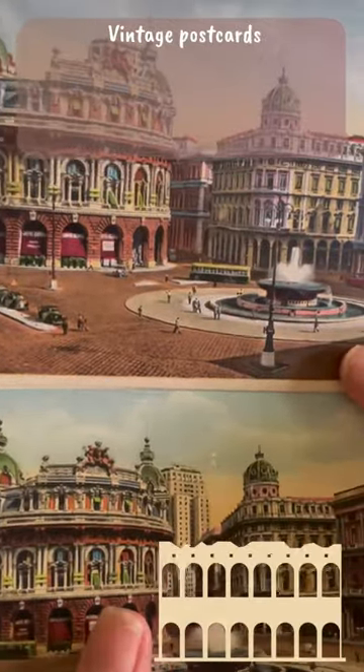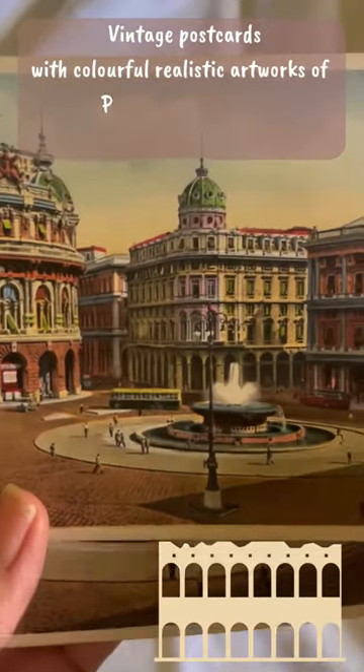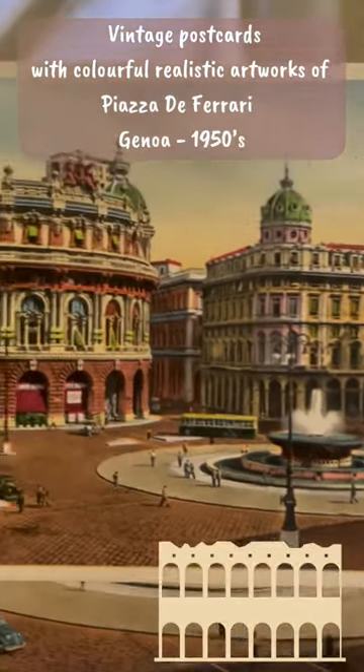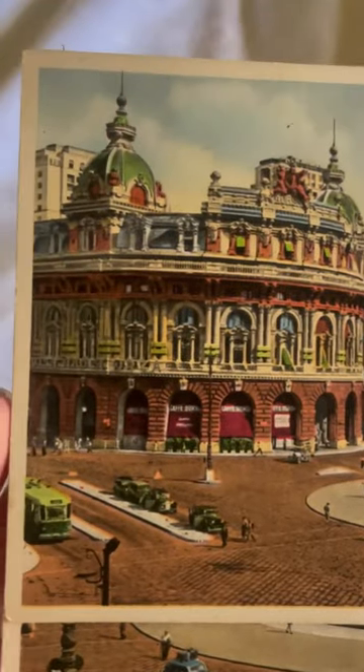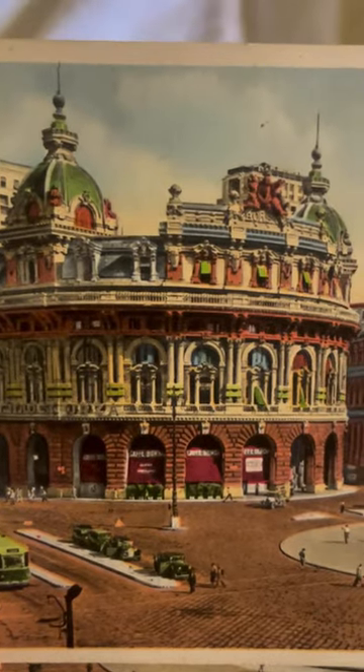Here we have two beautiful postcards, artistic drawings or paintings, very realistic from the 1950s, showing us the beautiful Piazza dei Ferrari in Genoa, Italy.